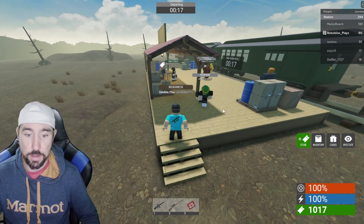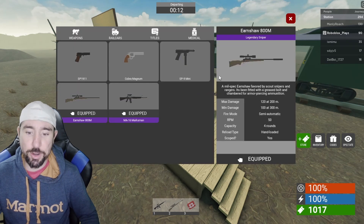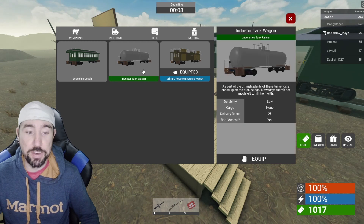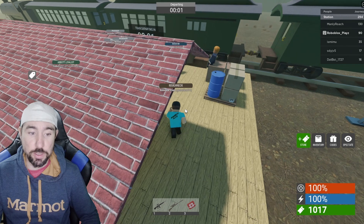If you guys are thinking about spending your tickets, that's a pretty good option for a rail car — in my opinion it's the best. There's also the tanker, which doesn't give you anything, but it does give you an extra 25 tickets if you survive the round, which is pretty cool.